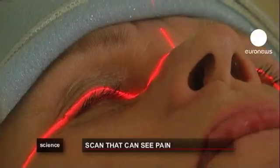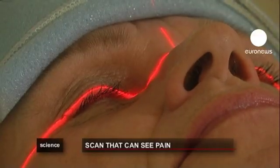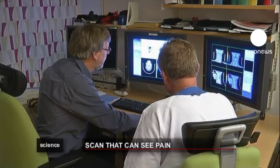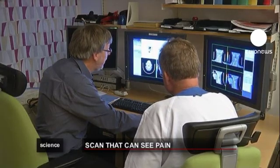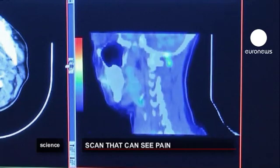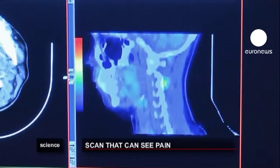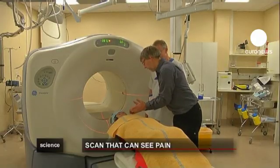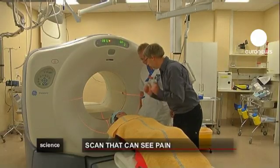We all know what pain feels like, but it's not always easy to explain it, let alone treat it. But now doctors in Sweden have developed a sort of x-ray machine which can show pain. A radioactive tracer mixed with D-deprinol is injected into the patient, who is then scanned. The scan then shows painful areas of the body in red.